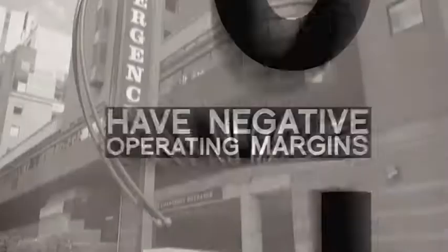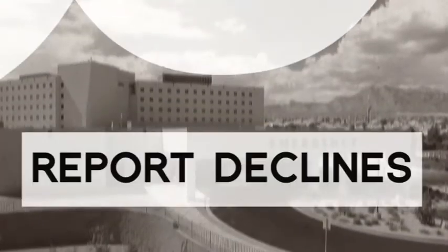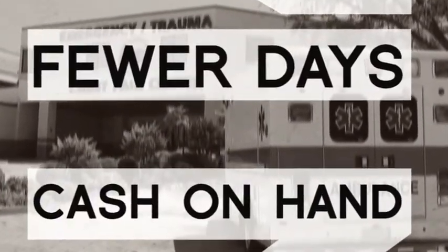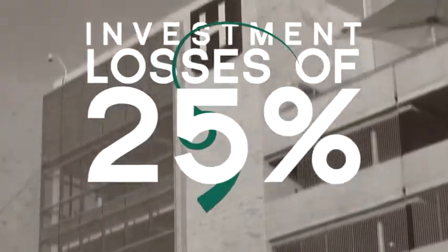Over 54% of hospitals have negative operating margins, according to the Healthcare Financial Management Association. 8 in 10 hospitals report declines in non-operating revenue since the economic recession began, and 7 in 10 report fewer days' cash on hand. 4 in 10 hospitals report a decline in net patient revenue and investment losses of 25% or more.